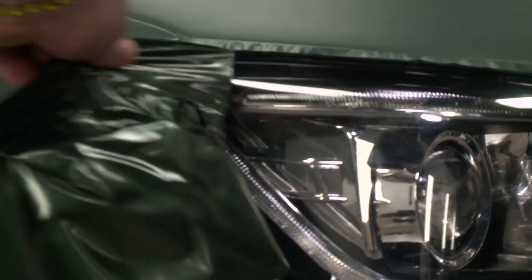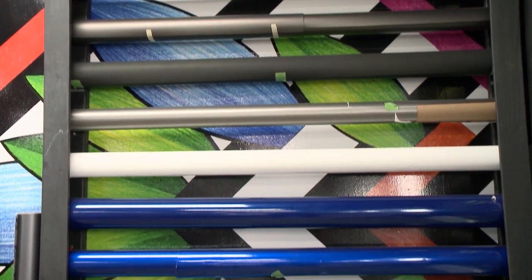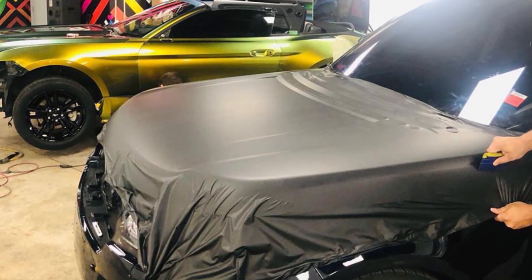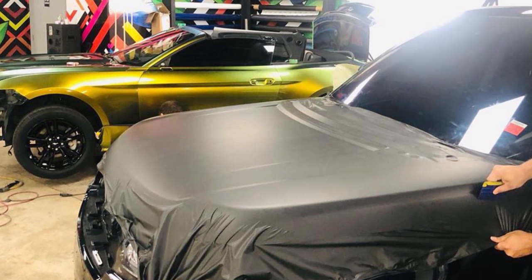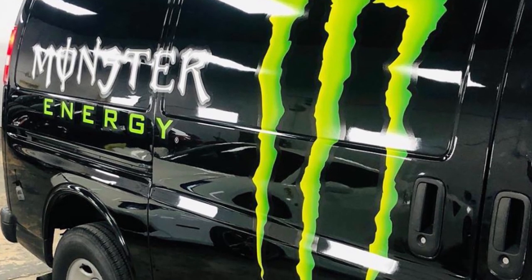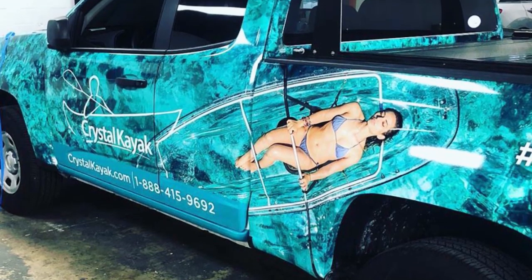We basically wrap for our customers what they want wrapped. I break it down into two different types of wraps. There's a color change wrap where a customer can come in and pick out the color — we can really change the vehicle up for a cost-effective price and make it stand out. Then there's the other category we specialize in, and that's commercial wraps, when people want to advertise on their vehicle, their boat, or any type of transportation.